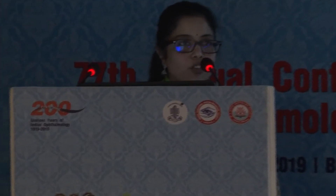Good afternoon all. My topic for today is clinical outcomes of pars plana versus anterior chamber Ahmed glaucoma valve for refractory glaucoma.